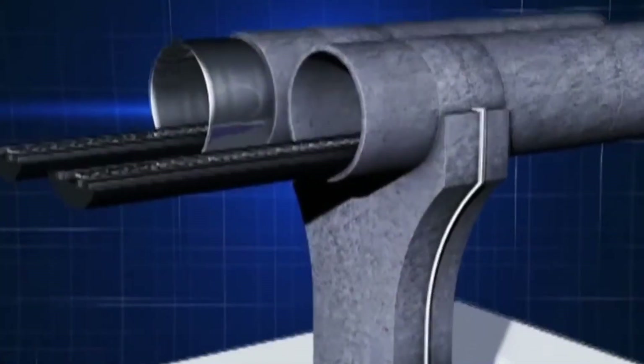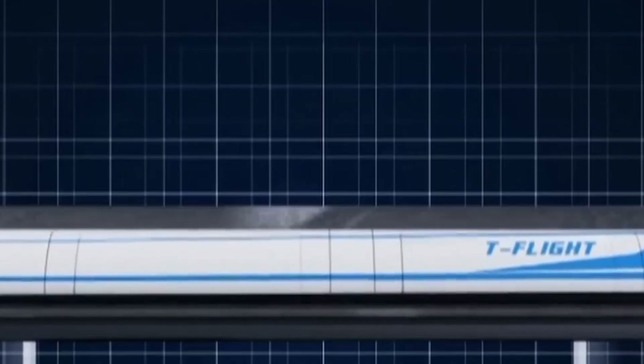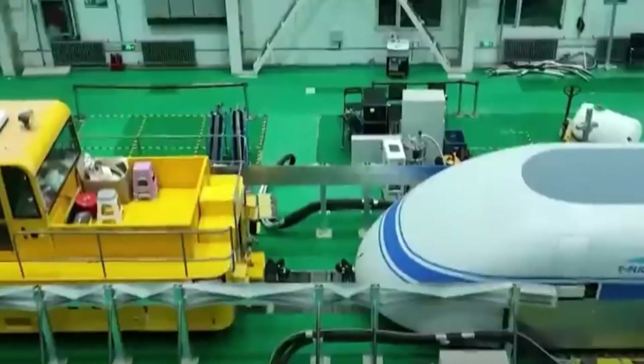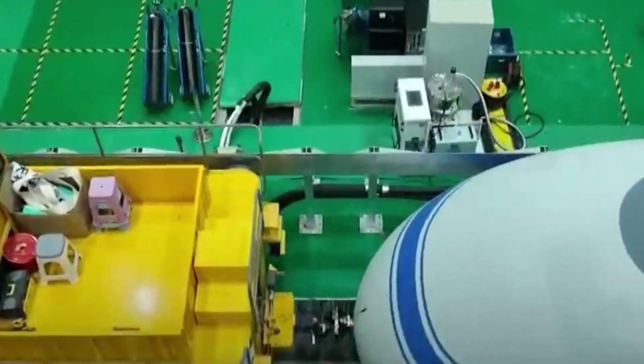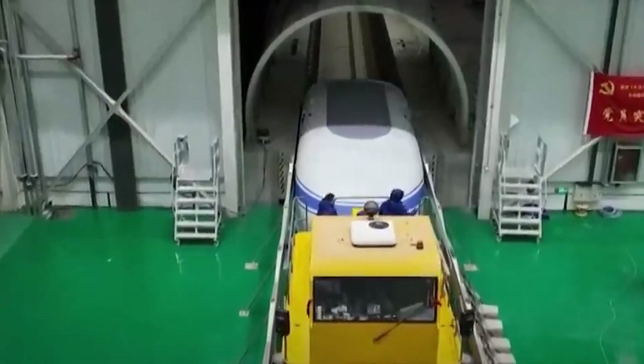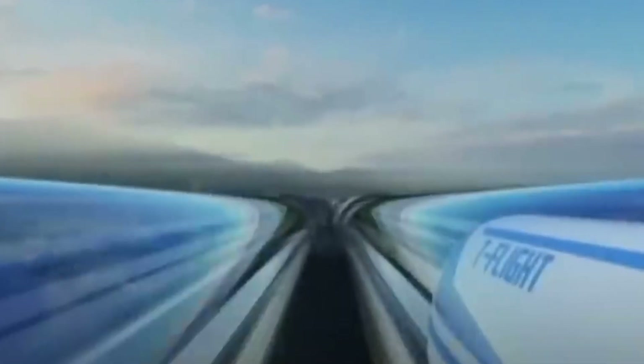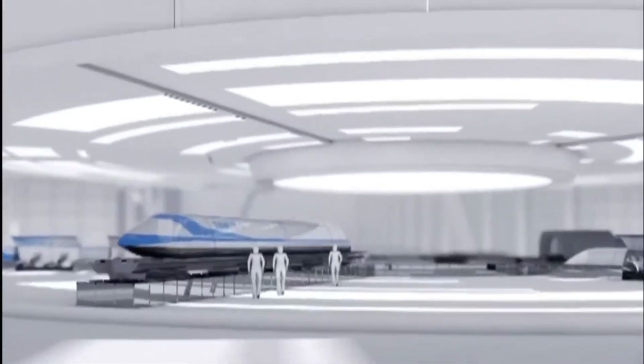What if you could travel from Beijing to Shanghai in under 30 minutes, without leaving the ground? Meet China's T-Flight, a next-gen vacuum tube maglev train aiming to hit jaw-dropping speeds of up to 2,300 km/h. Developed by the China Aerospace Science and Industry Corporation, this system merges magnetic levitation with near-vacuum tunnel tech to eliminate drag and friction almost entirely. T-Flight's sleek, aerodynamic pod slices through air resistance, while AI-guided control ensures smooth starts, stops, and ultra-stable rides.